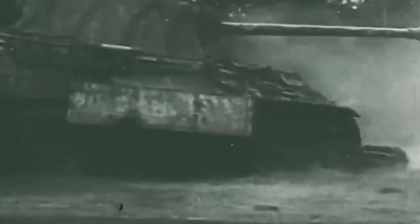As design flaws were addressed in later versions, the Panther tank emerged as a formidable adversary, comparable to the feared Tiger I. The final version, Model G, successfully addressed many issues faced by its predecessors and became one of the most formidable medium tanks of the war.